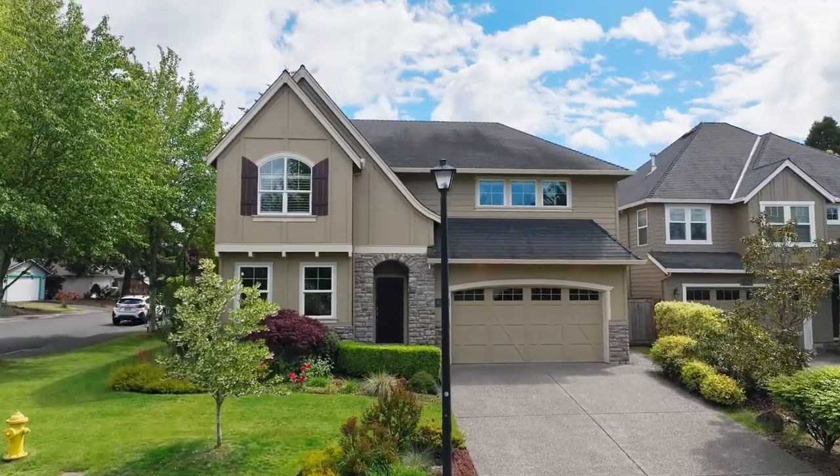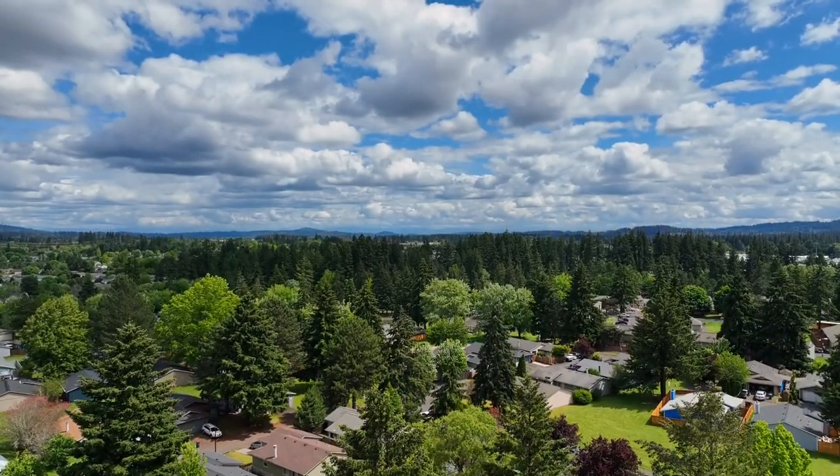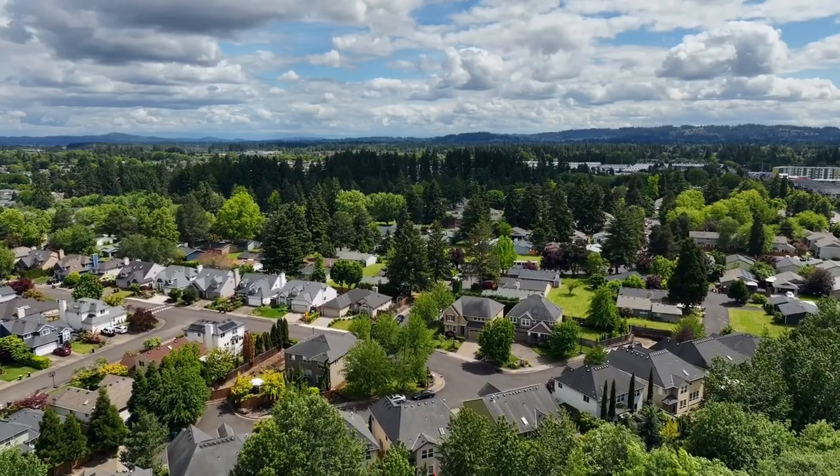Don't miss this opportunity for a fantastic move-in-ready Renaissance home in a coveted neighborhood, close to Nike, Intel, hiking trails, nature parks, and fabulous shopping and entertainment options.